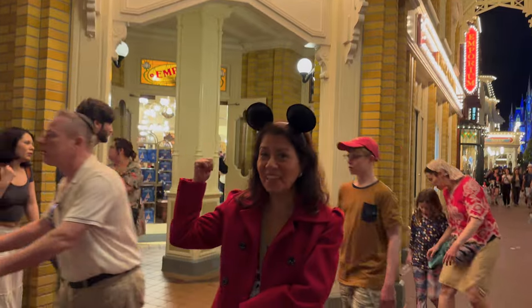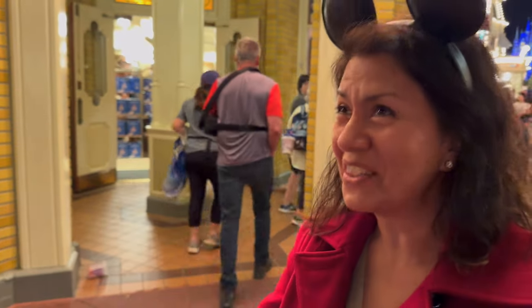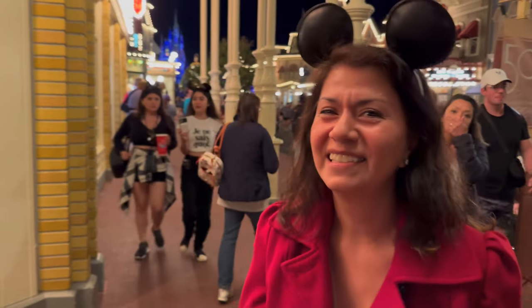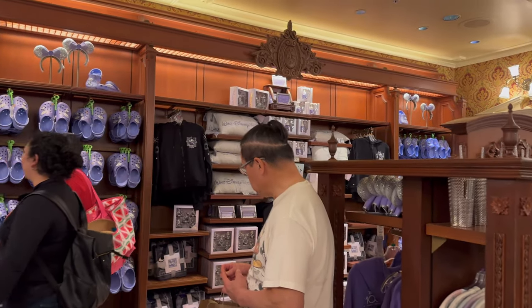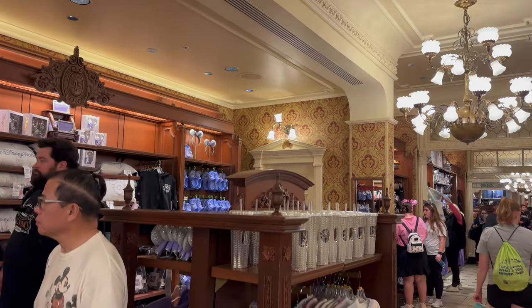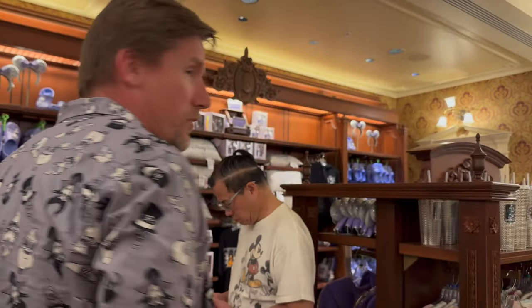Hi guys, we're here at the Emporium! Let's go inside and check out how much 100 Years of Wonder merch they have here. It happened to both of us — we both stumbled over saying '100 Years of Wonder'! High five! I'm actually surprised because I haven't been here for a couple of weeks and now there are a couple of walls full of merch. Before it was just a little corner, and now they have all this.